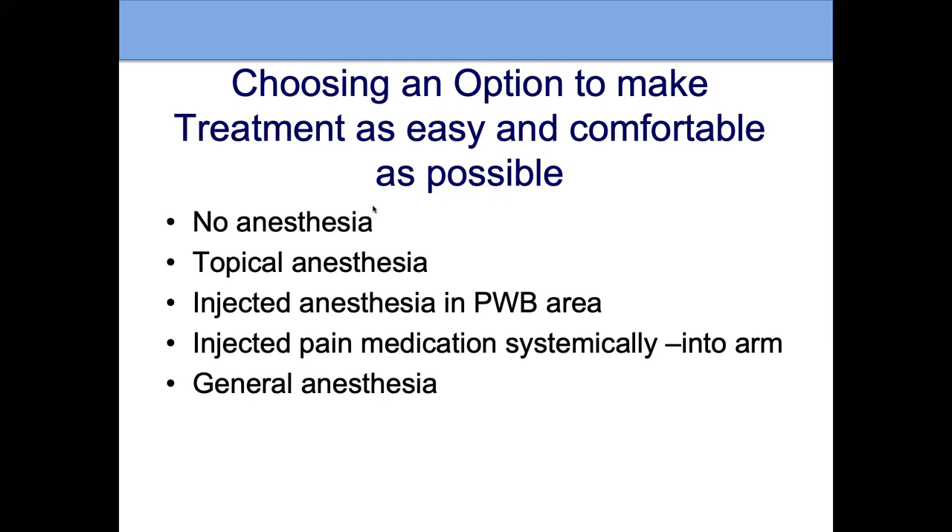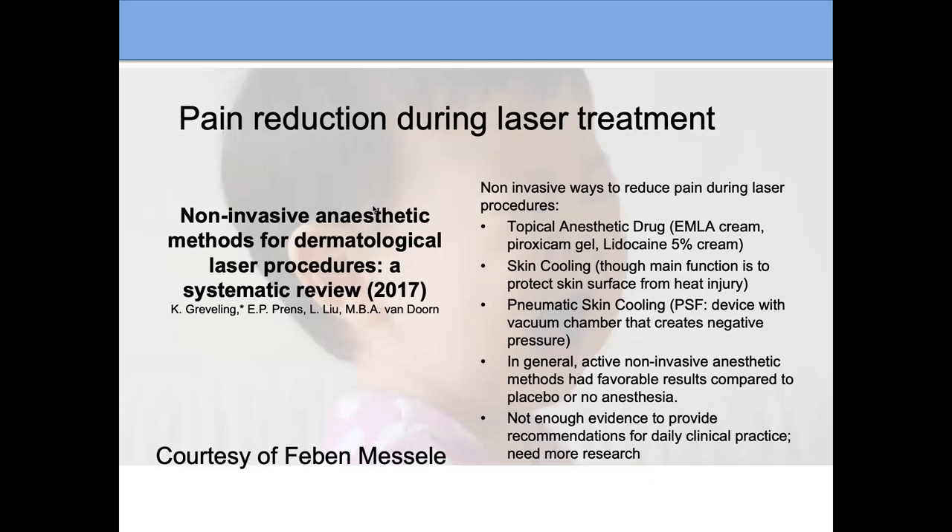An important consideration is pain management, since there can be pain associated with these treatments. Discuss with your provider what is best for you. Some patients don't use anesthesia at all. Some use a topical medicine on the skin surface. Some use injected local anesthetic. Some use systemic pain medicine — either injected or taken by mouth. And for really extensive areas, especially for younger children roughly two to six years old, sometimes general anesthesia is used. Every patient and family should discuss the best option with the treating clinician.